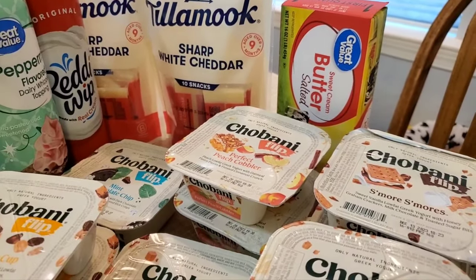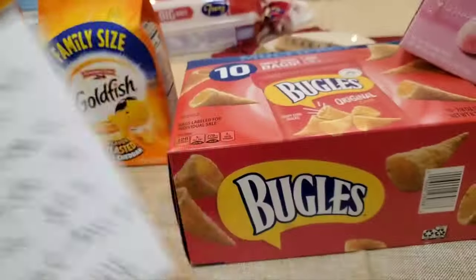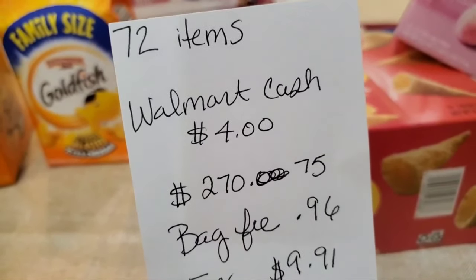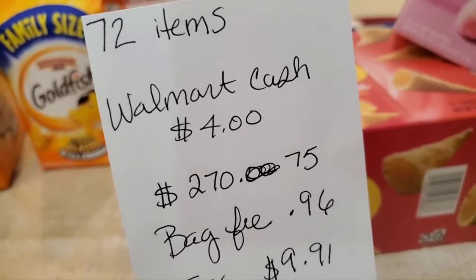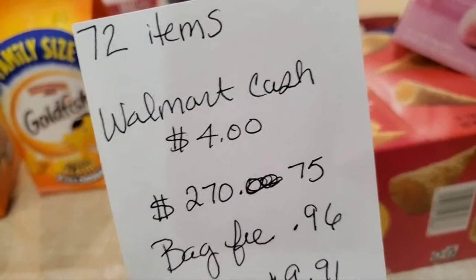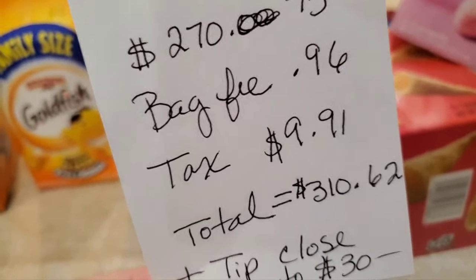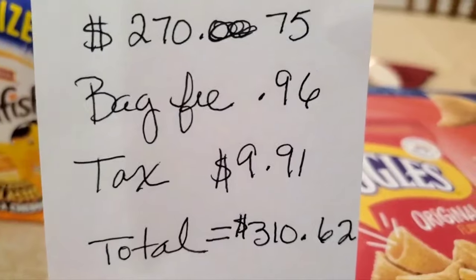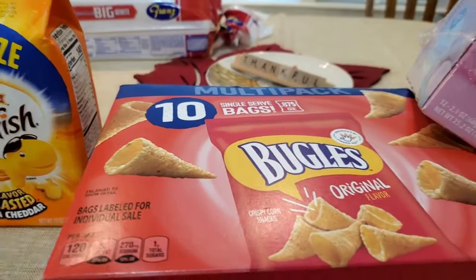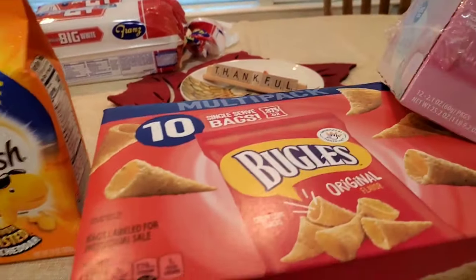So that's almost it — 72 items. I had $4 in Walmart cash, which I don't totally understand, but they applied $4 of it. Before all the fees, it was $270.75. The bag fee was $0.96 and tax was $9.91. The total was $310.62, not including the tip. The tip was close to $30. That's a record for me — that's a record.